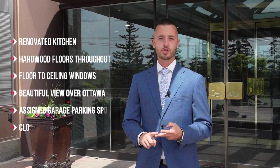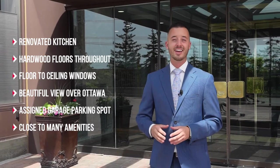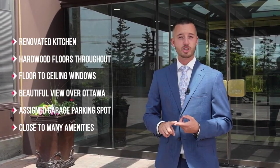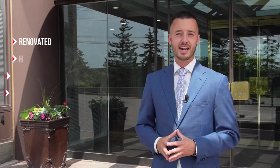Renovated kitchen, hardwood floors throughout, floor-to-ceiling windows attracting tons of natural sunlight. It's got a beautiful view over Ottawa. It's got an assigned garage parking spot. And it's conveniently located close to restaurants, medical centers, and public transit. Why don't you come inside and have a look?